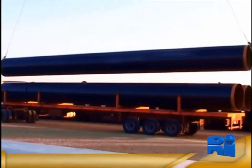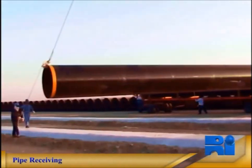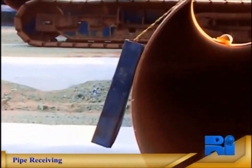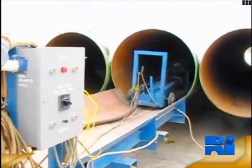Pipes in lengths of up to 24 meters are received, inspected, offloaded and stacked in horizontal rows, segregated by diameter, steel grade and wall thickness and other specific requirements for the client.